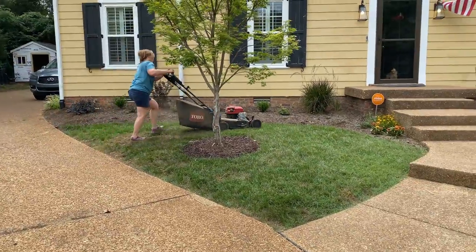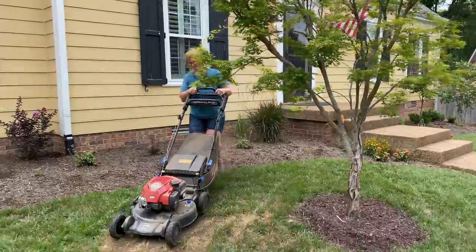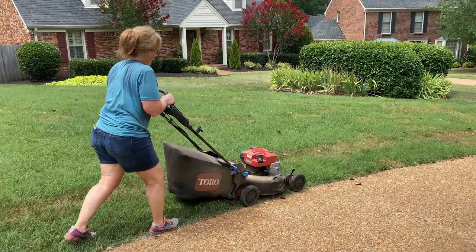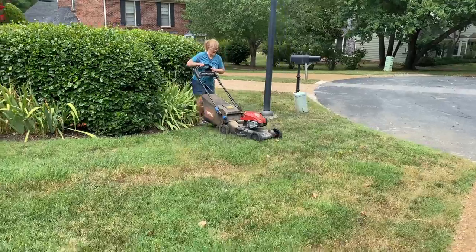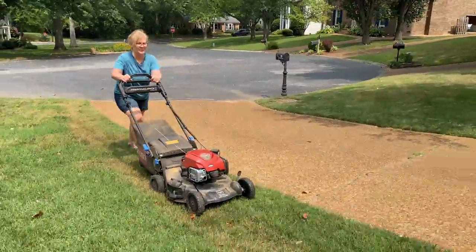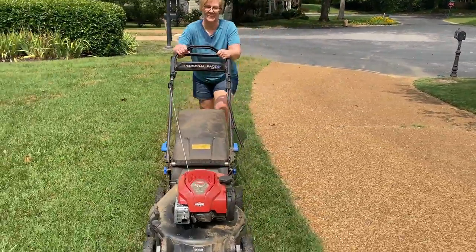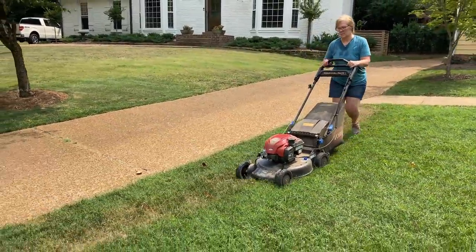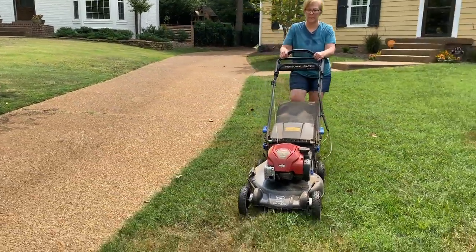Well yesterday was no different. While I was working on the shark shed trying to get the door finished, without me asking she basically took the mower and just mowed the whole lawn. She just does an amazing job with everything that she does. Thank you so much.